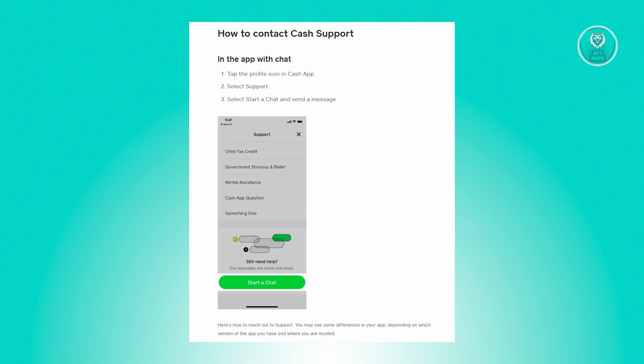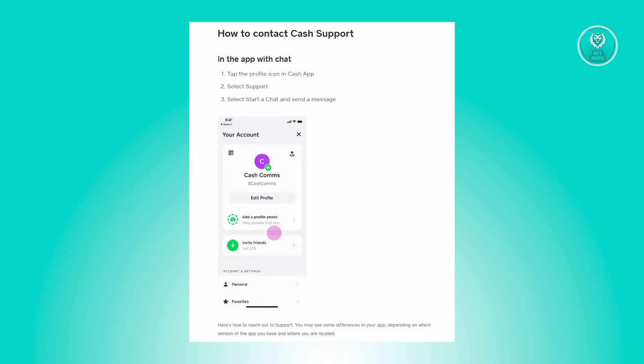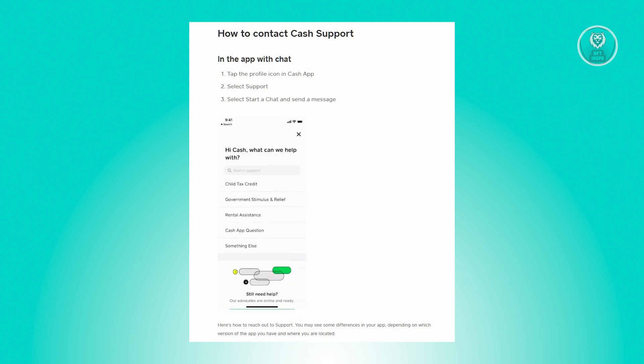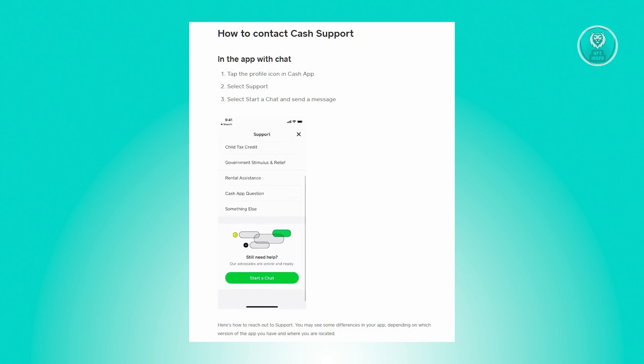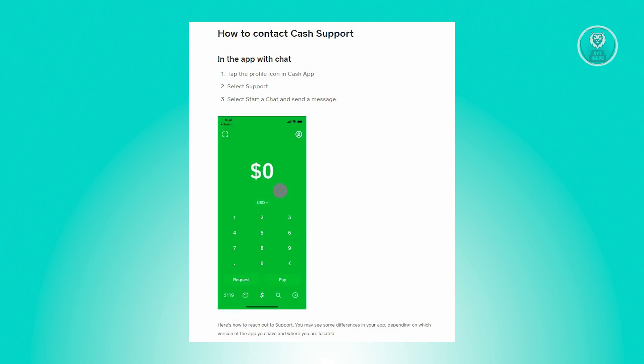To reach Cash App support, open the Cash App mobile application. From the home screen, click on the profile icon at the top right of your screen, then scroll down until you see the support option. Scroll down a bit more and click on 'Start Chat' — from there you'll be able to connect with Cash App support and discuss your issue.